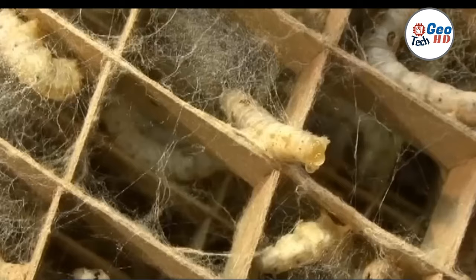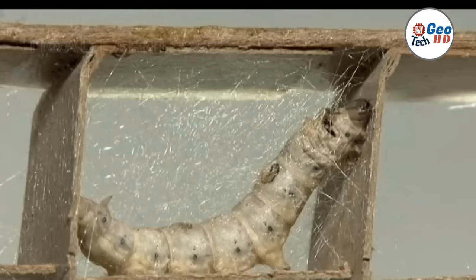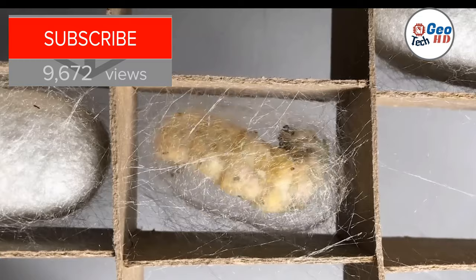In today's world, most silk production happens in factories where silkworms are carefully processed to create the silk threads that are then spun into fabric. Let's take a closer look at the process of silkworm processing in the factory. The first step is the collection of silkworm cocoons, which are carefully sorted and graded by size and quality.